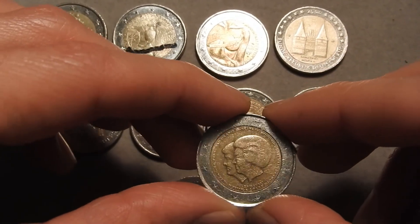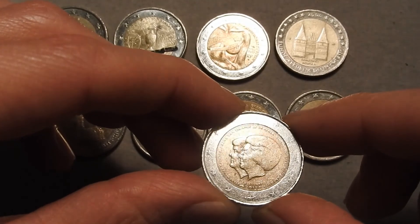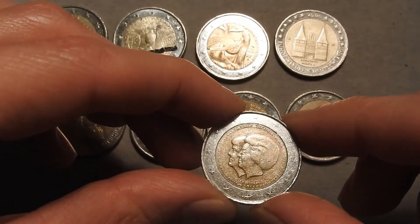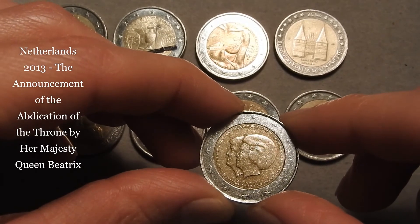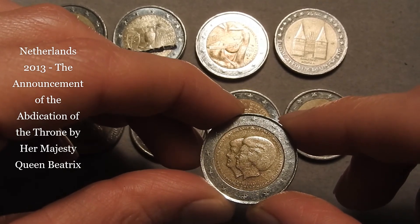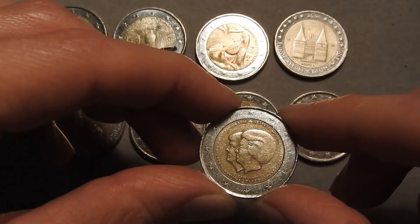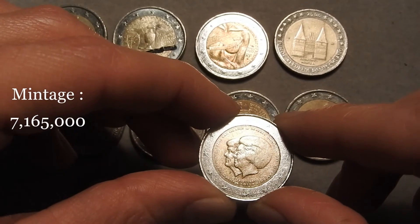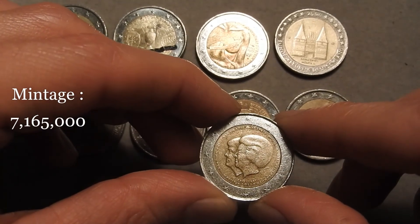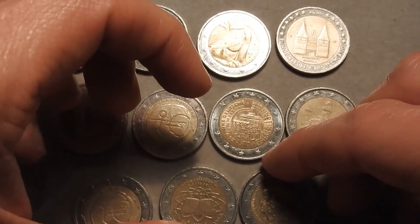The final 11th coin is also from the Netherlands — one we've already seen a couple of times in our 2 euro coin hunt videos. It's from 2013 and commemorates the announcement of the abdication of the throne by Her Majesty Queen Beatrix, followed by her son King Willem-Alexander in 2014. This coin has a mintage of 7.2 million pieces. And those were all 11 commemorative coins.